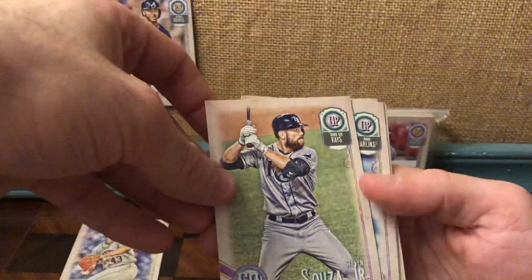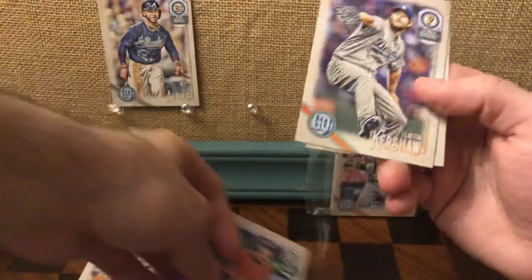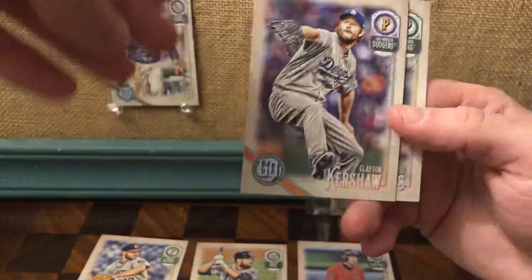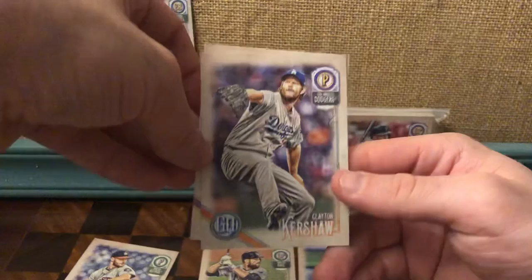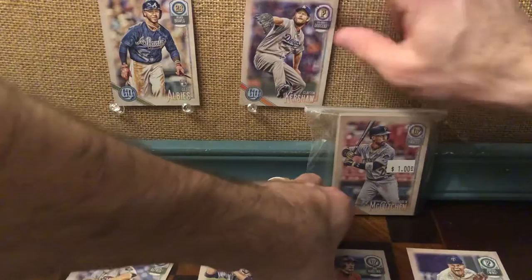We've got Steven Souza Jr., we've got an Ichiro, and we've got a Clayton Kershaw, which is a really awesome-looking card too. The pitcher poses are best when they're captured in the middle of a pitch — this Kershaw card is just such a dynamic image. I really like that. And Jose Berrios. I'll put the Kershaw as number two for now, and the Ichiro is number three.